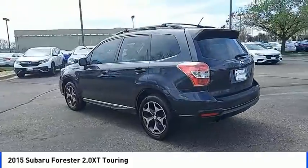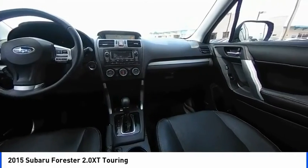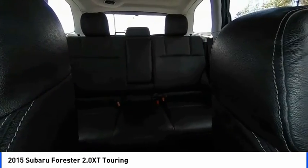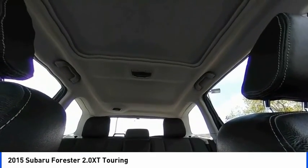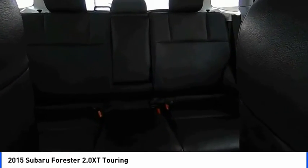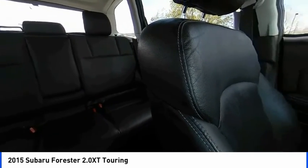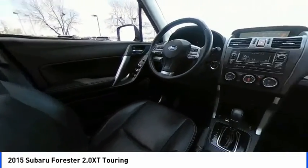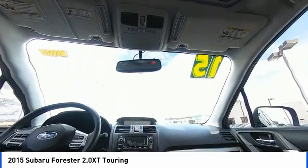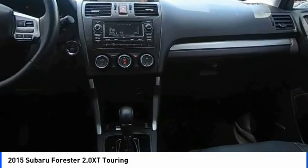Wouldn't you look great in this vehicle? Stop in today and see for yourself. Don't forget to subscribe to our YouTube channel for more information. Bye.